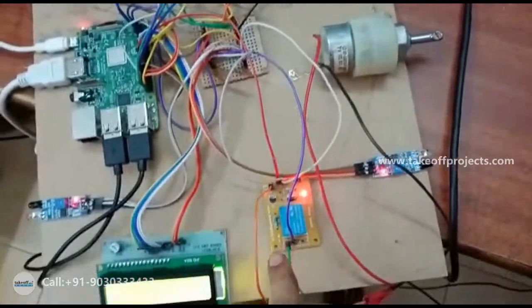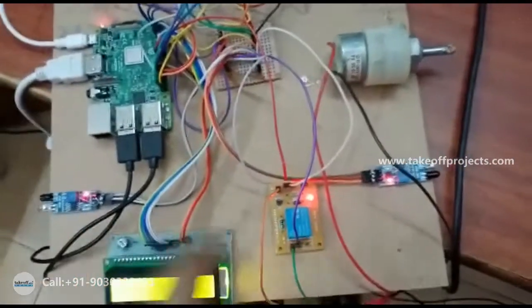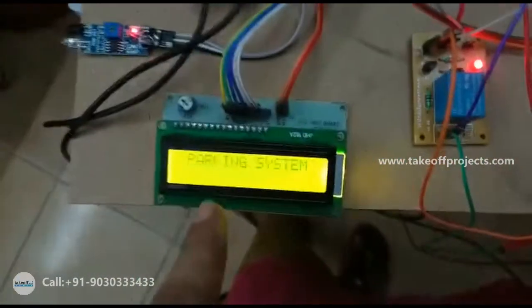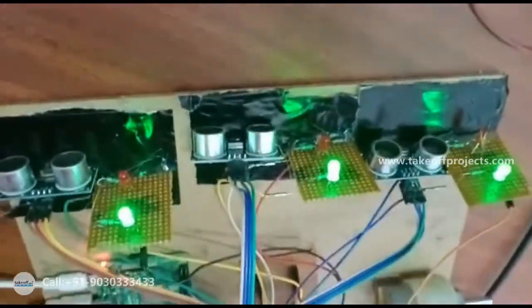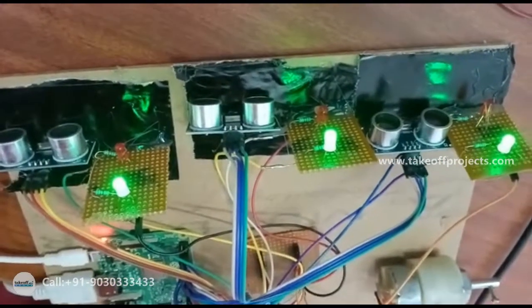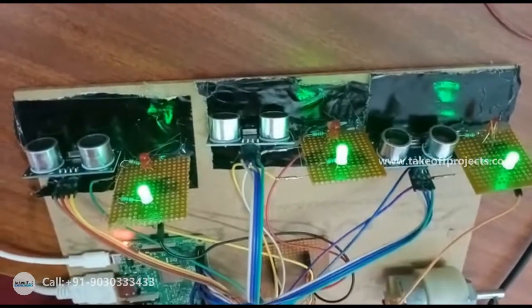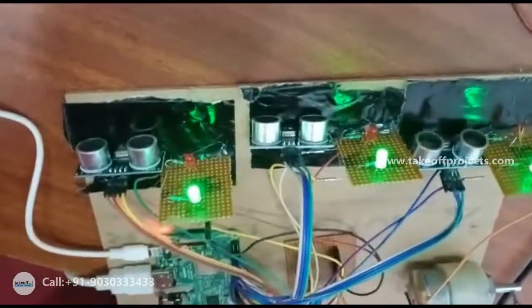This is the DC motor. We are interfacing the DC motor with the Raspberry Pi using a relay. These are the two IR sensors for gate opening. This is the LCD for monitoring the data. These are the three ultrasonic sensors, each corresponding to red and green LEDs to indicate three different parking routes.